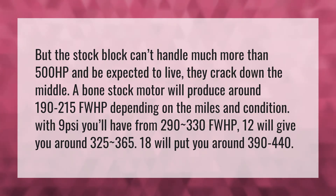A bone stock motor will produce around 190 to 215 FWHP depending on the miles and condition. With 9 PSI you'll have from 290 to 330 FWHP. 12 PSI will give you around 325 to 365. 18 PSI will put you around 390 to 440.